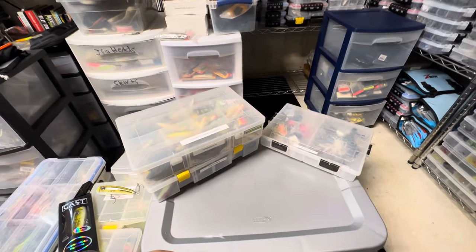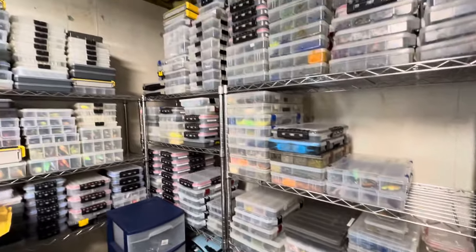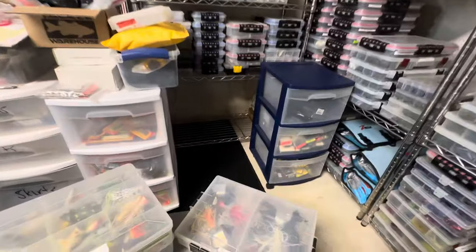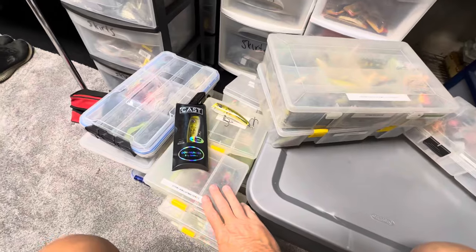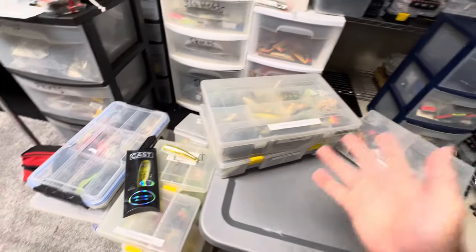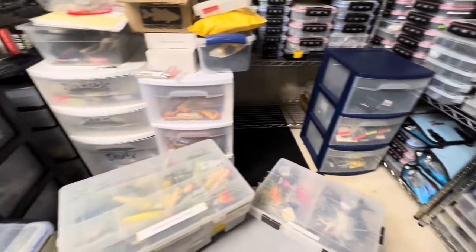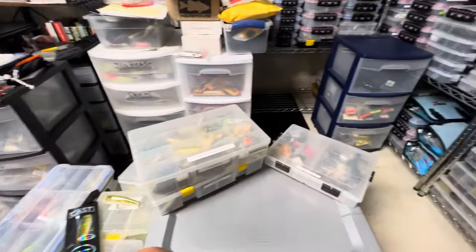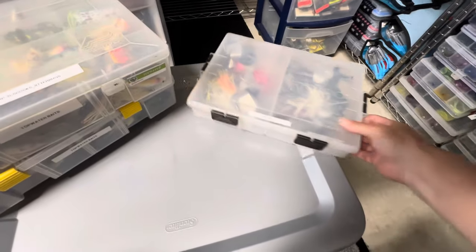Hey everybody, Mark from Northeast Bass Fishing. We've finally reached the last rack of all the racks here. Doing these videos has helped me get a lot of stuff organized. The bottom rack has top water stuff, spinner baits, some chatter baits, and blade baits. After that I can show you what's in these containers.